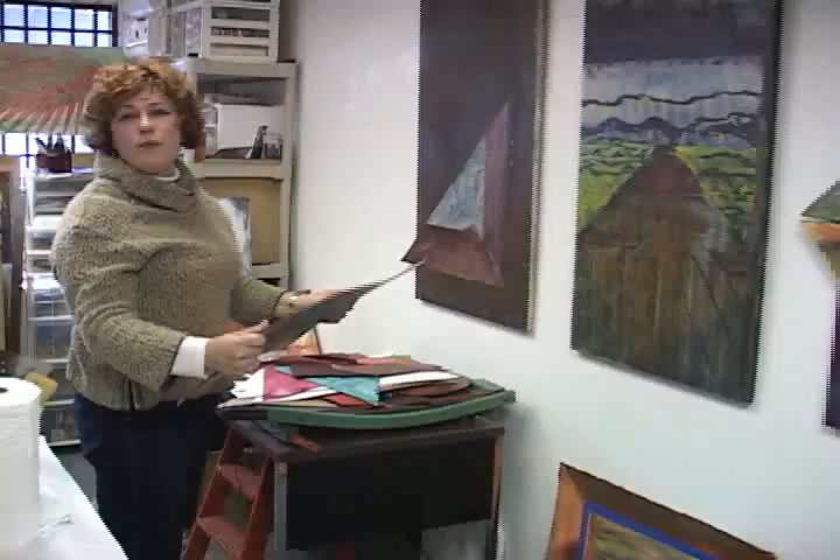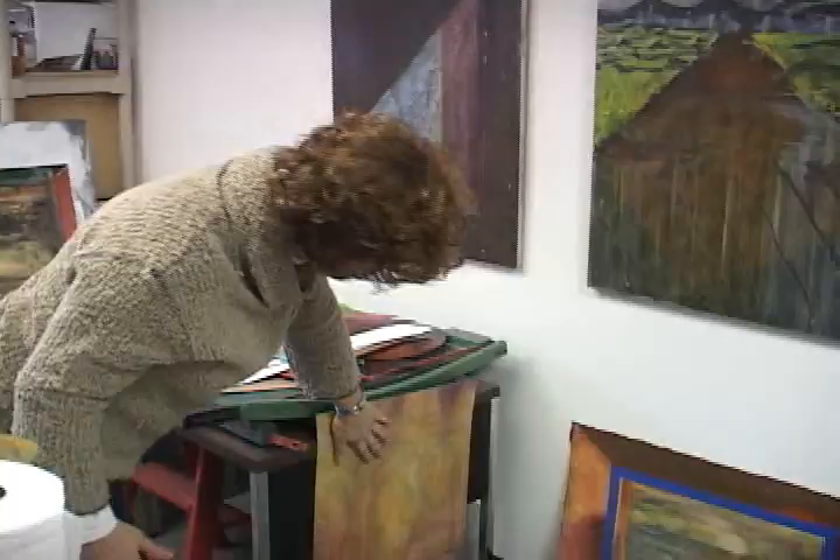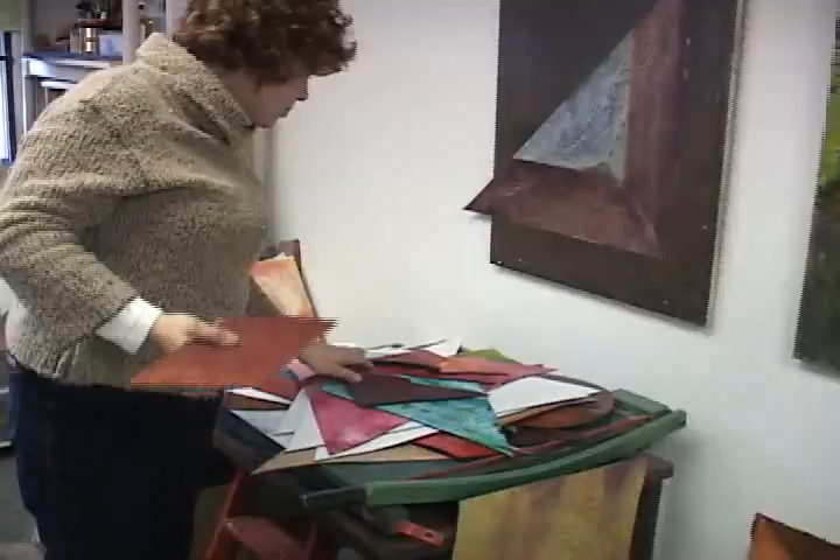What I do is I create what I call tiles — these tiles — out of different materials. This one is canvas, oil on canvas. And this is copper patina. This is oil paint.